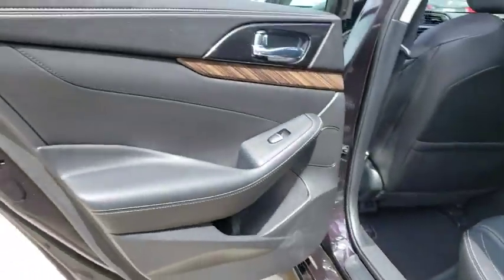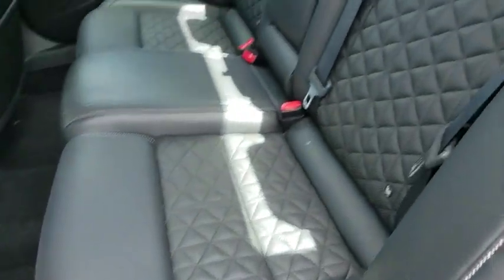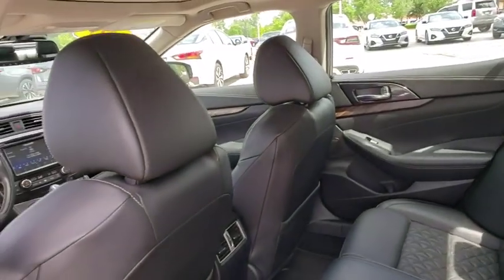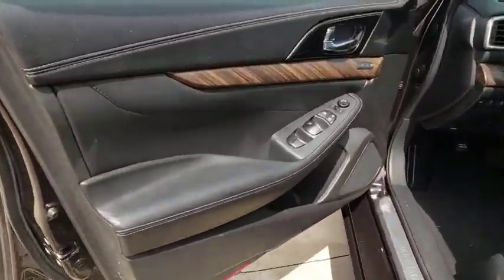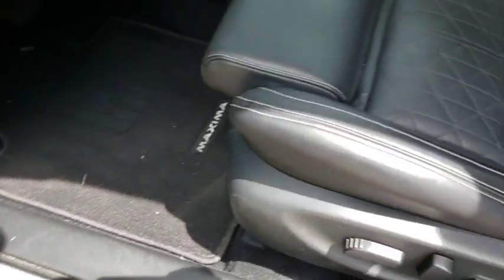Power windows, rear window defroster, CD player, electronic stability control, fog lights, compass, security system, heated steering wheel, heated front seat, trip computer, leather. This vehicle offers reliability and good looks at a great price. So come in and take a test drive today.